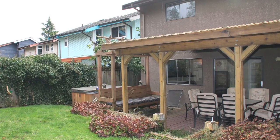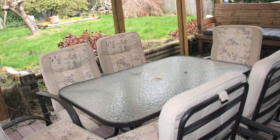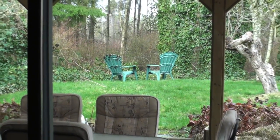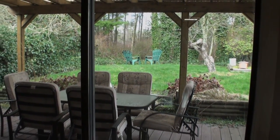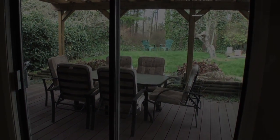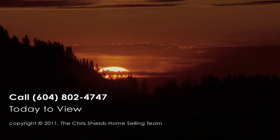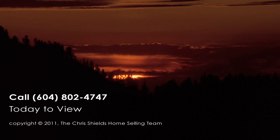Your backyard is an oasis, a private getaway. This home backs onto a peaceful green space presently in the Agricultural Land Reserve. It's so private and peacefully quiet back here, you'll spend hours entertaining and enjoying family time. It's outdoor living at its best. Hurry on this one — call the Chris Shields Home Selling Team today for your personal tour of this fabulous home.